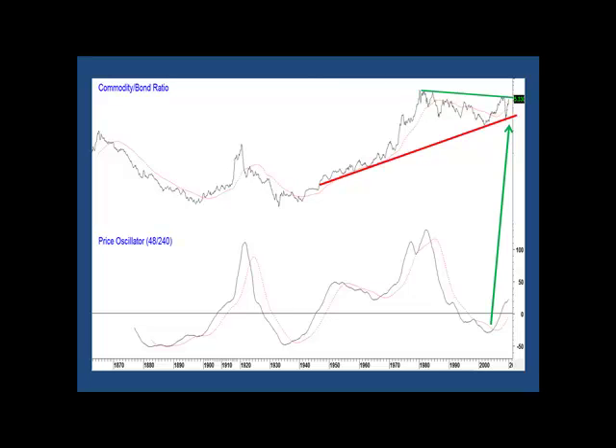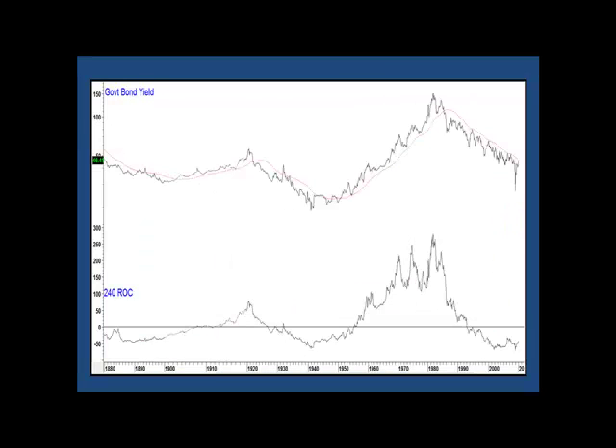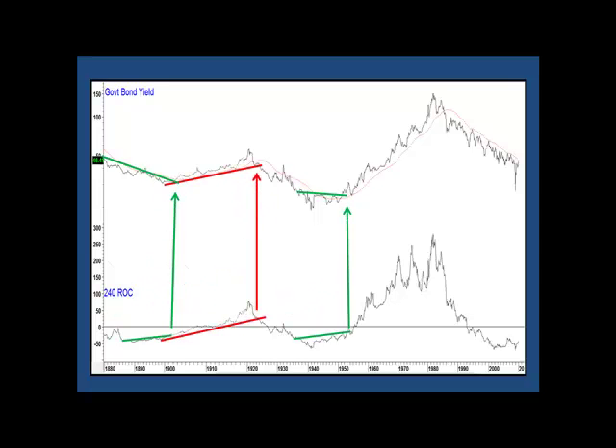A valid breakout would mean a significant extension to the inflationary picture — higher prices and bond yields for years to come. To get a better feel, let's look at the two components. Here are the yields for 20-year government bonds. The momentum this time is a 240-month, or 20-year, rate of change, and here is a similar trendline analysis that we saw on the previous chart. Currently, the rate of change is right at a potential breakout point, meaning higher potential yields. Also, the yield itself is just below this line, and I estimate a reading of 5.1% would be required for a decisive signal.